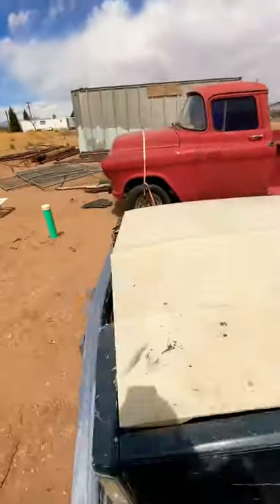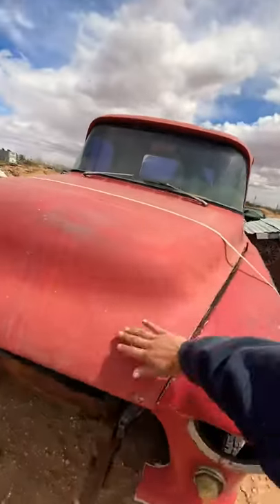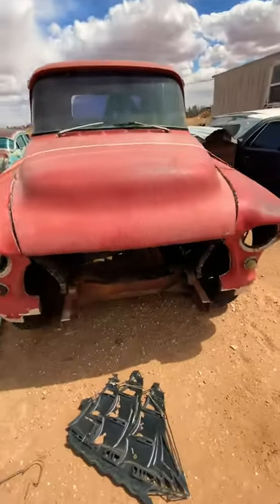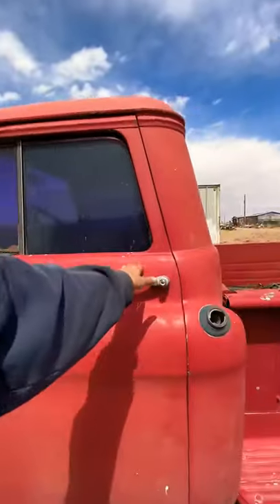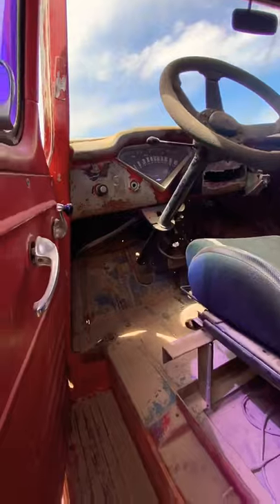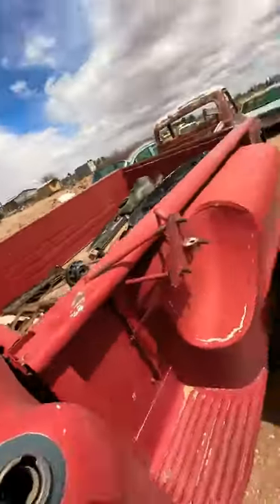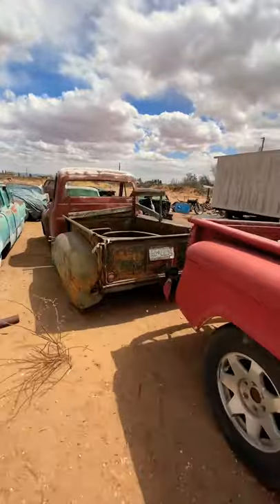Next to it we have the 56. What I love about these 50s is the bubble hood — cool little hot rod. I'm going to peek inside. She's dirty; all my cars are dirty. You're probably going to hear me say that a hundred times — living out here in West Texas dirt, it gets to you.